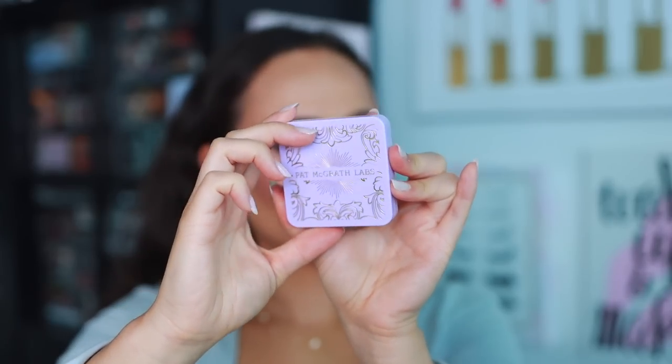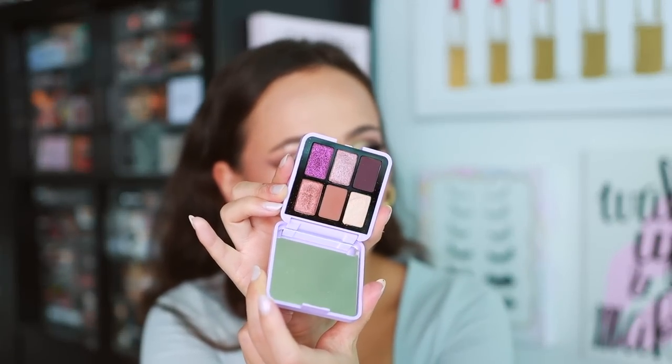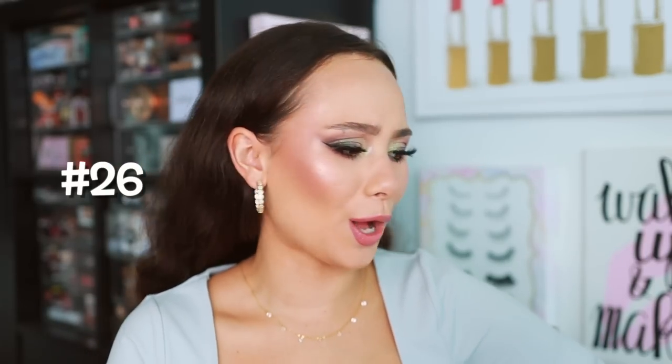Number 26 is the new Pat McGrath Labs mini eyeshadow palette in Midnight Voyage. Five of the six shades are a repeat and it's an extremely tiny palette, so I'm not going to rank it as high simply because I already owned these colors. But if you're new to Pat McGrath or want to try one of their palettes, the quality is amazing. I'd argue one shade is better quality than what already exists in the line. It's a gorgeous color story — for me it wasn't a worthwhile purchase, but it's 10 out of 10 quality-wise.